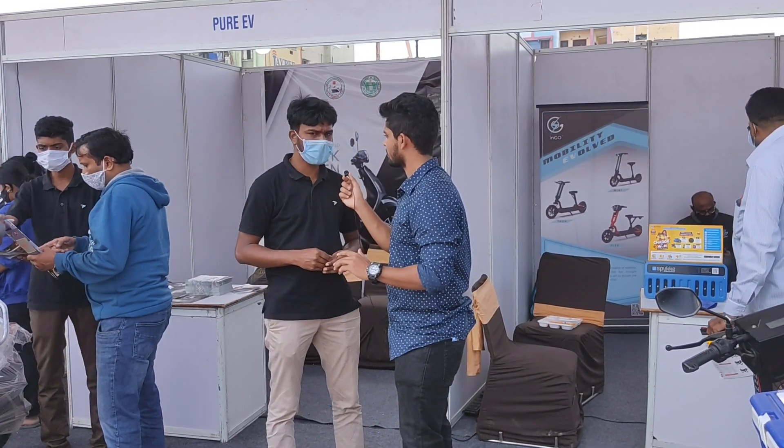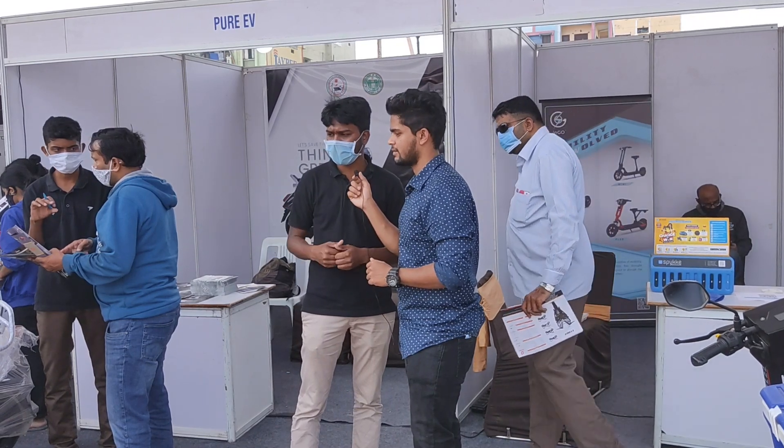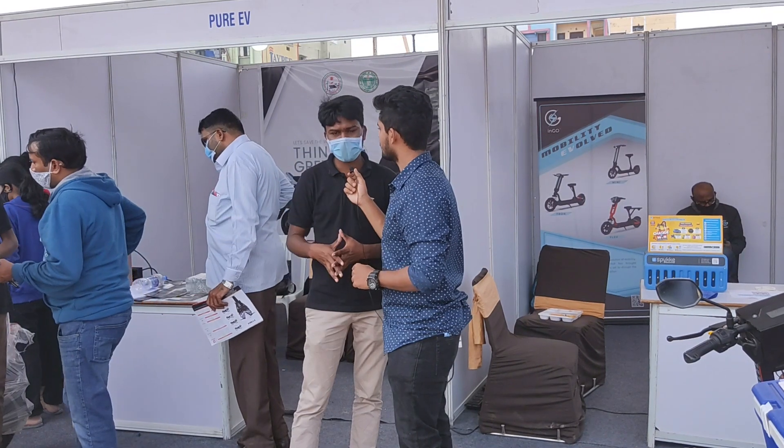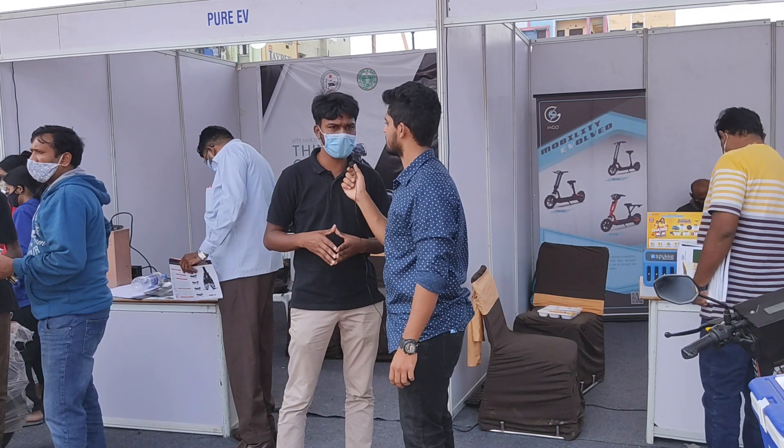There are 10 outlets in Hyderabad with major locations. The factory itself is located in Sangha Reddy. Across India, there are 200-plus showrooms.